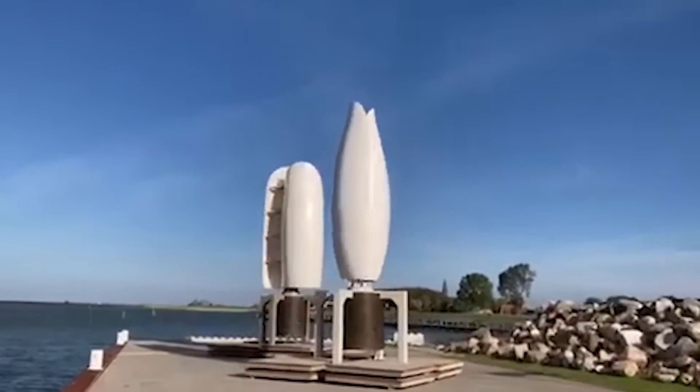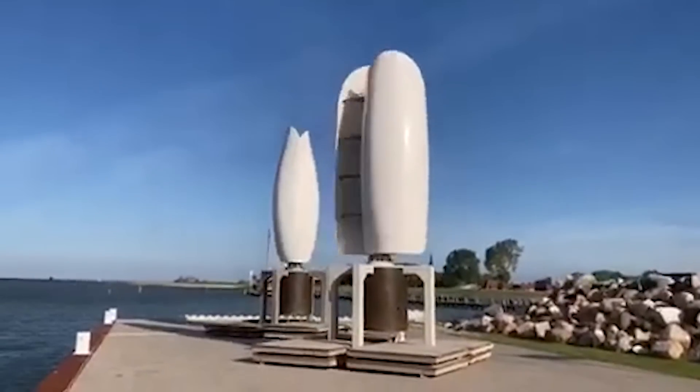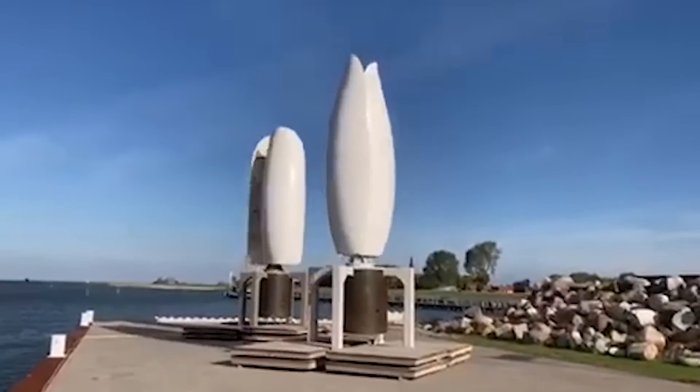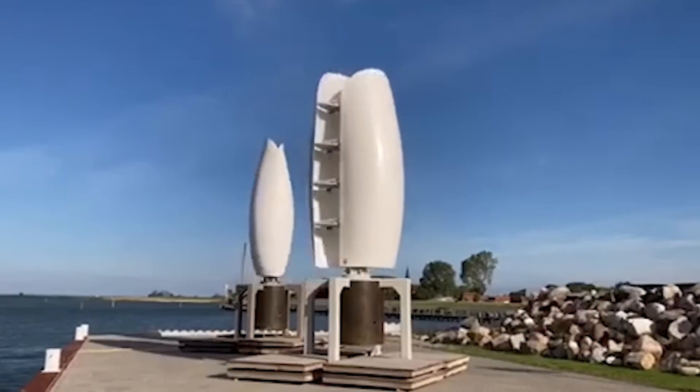Picture this: a garden of turbines working together harmoniously. The bouquet effect is Flower Turbines' innovative way of making each turbine boost the performance of its neighbors. It's like having a wind energy party where everyone wins.